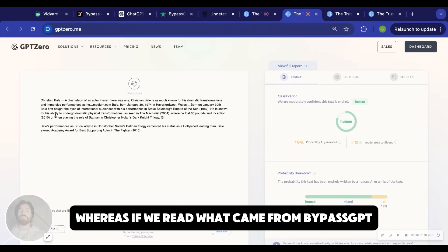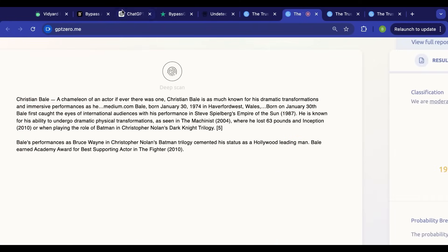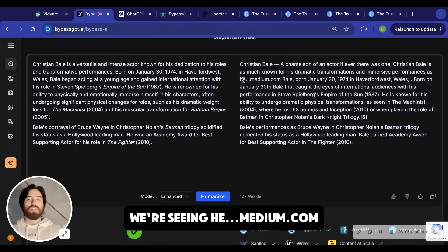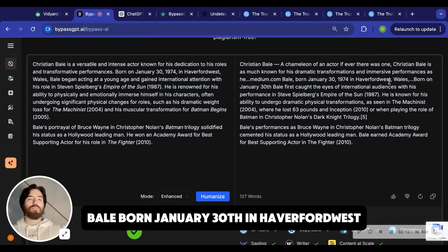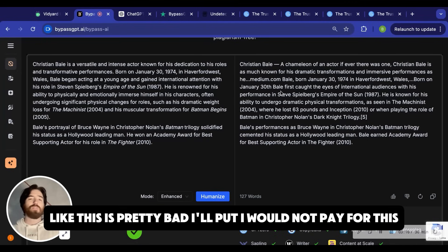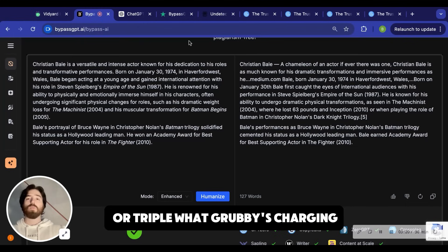Whereas if we read what came from BypassGPT — and we can read it right out of BypassGPT — we're seeing things like 'he...medium.com, Bale born January 30th in Haverford, Wales, comma, dot dot dot, born on January.' Like, this is pretty bad output. I would not pay for this, especially whenever it's like double or triple what Grubby's charging.